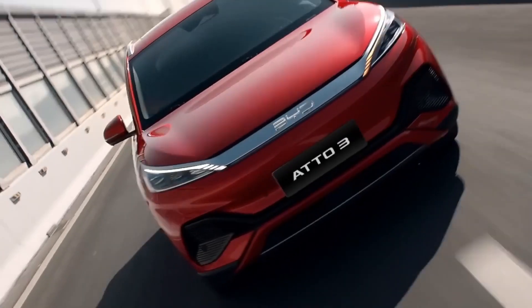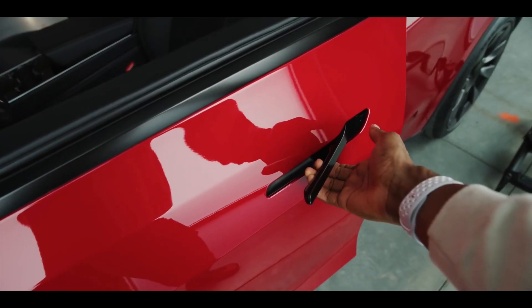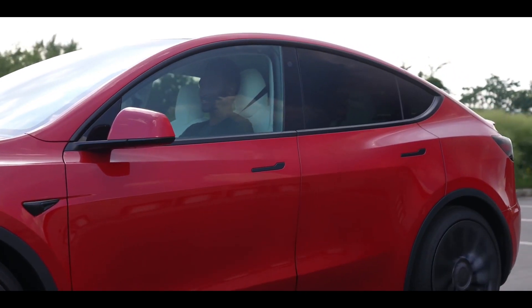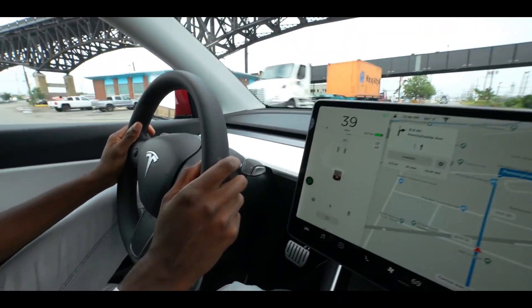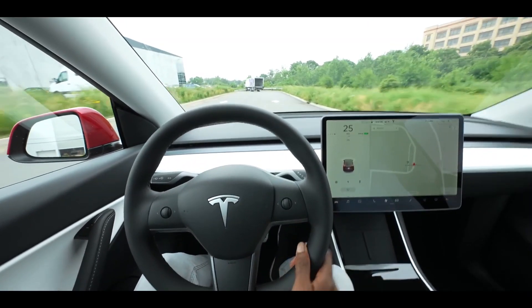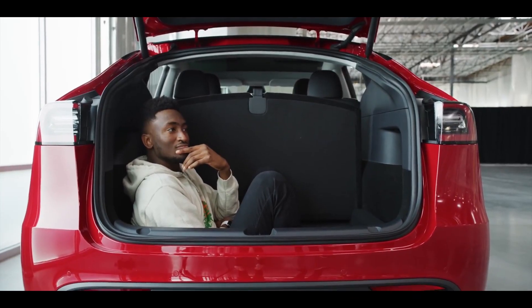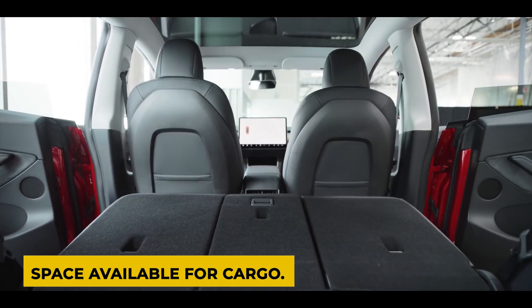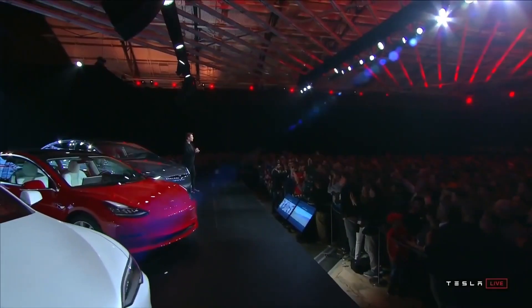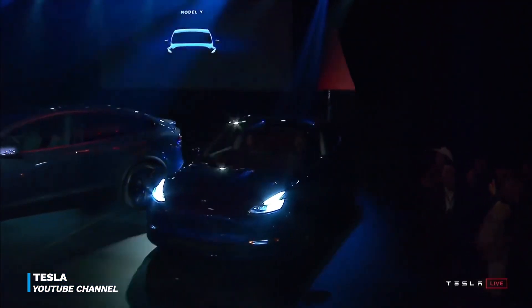The inside of the Tesla Model Y is characterized by its stark minimalism and forward-looking design. There are none of the typical buttons and switches in the cabin. A 15-inch touchscreen mounted in the middle of the dashboard controls almost all vehicle operations. This model also has a load of available space — the second and third rows of seats can be folded independently, increasing cargo space. The one-piece panoramic roof is a lovely feature that also creates the impression of more space.